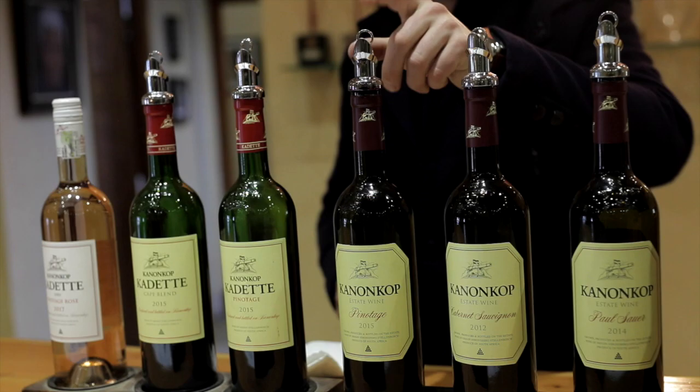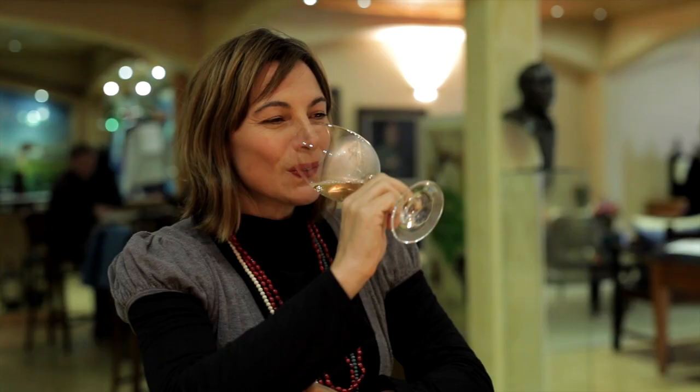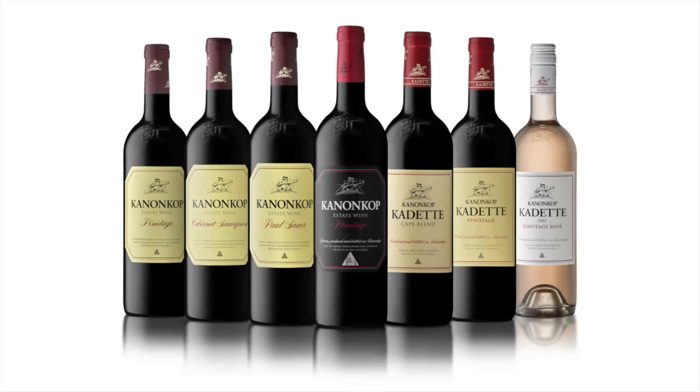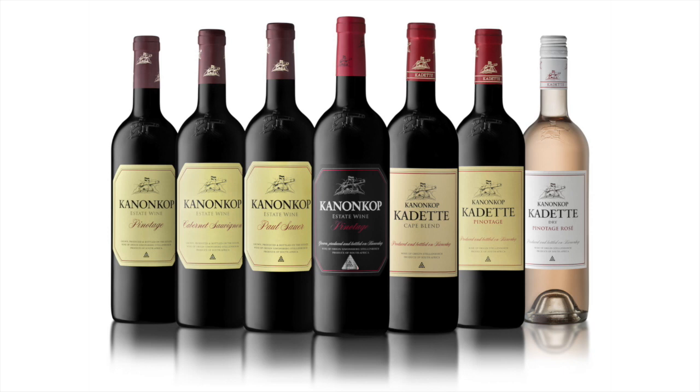The Cadet range — house wines for everyday drinking — consists of the refreshing Pinotage Dry Rosé, the crowd-pleaser Cape Blend and approachable Cadet Pinotage. The three Kanonkop estate wines are our world-renowned Pinotage, the celebrated Cabernet Sauvignon, and the highly acclaimed Bordeaux blend Paul Sauer.